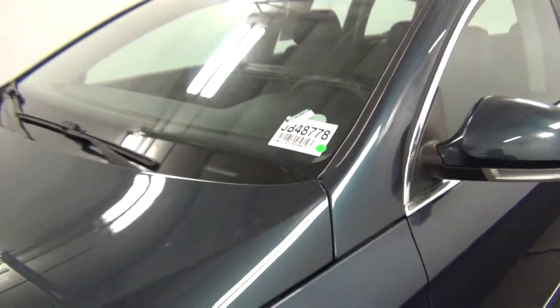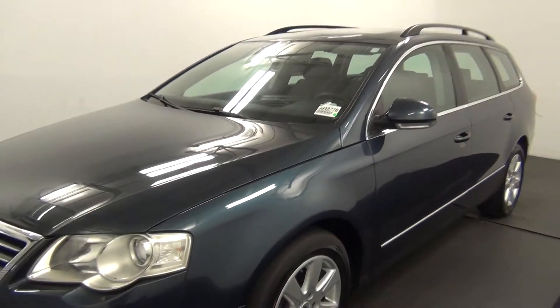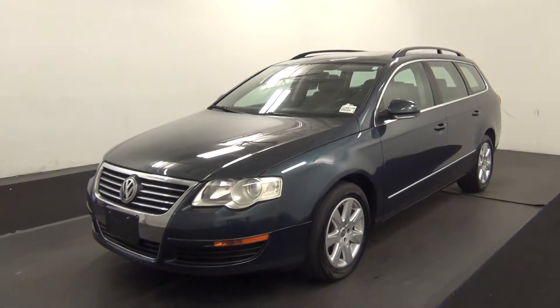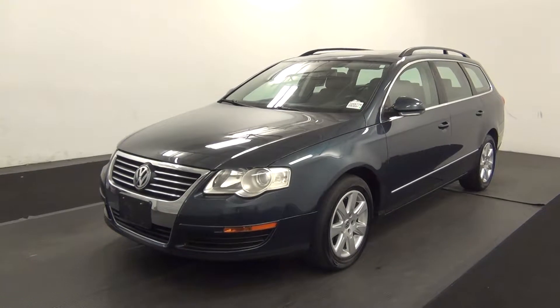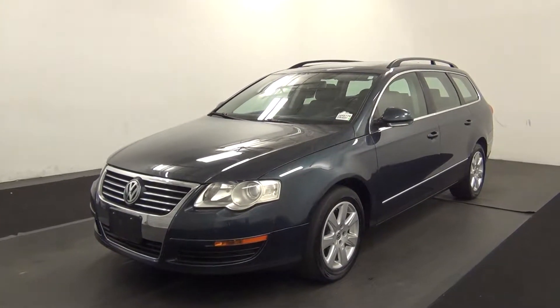Welcome. Today we are going to walk around a 2007 Volkswagen Passat, stock number JB48778.